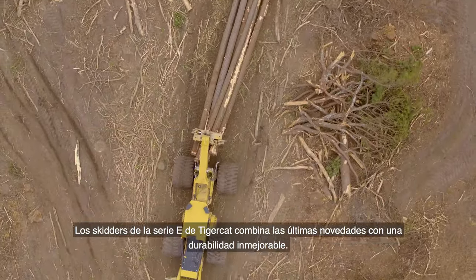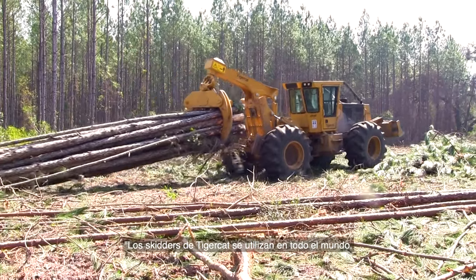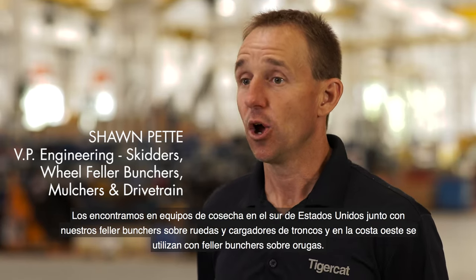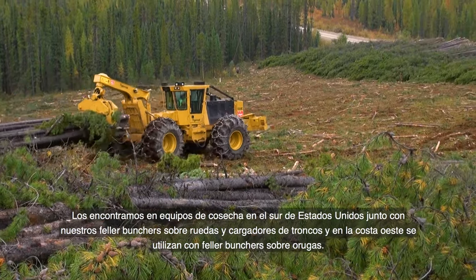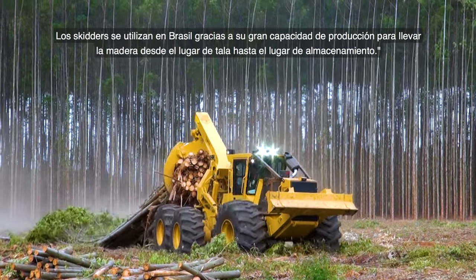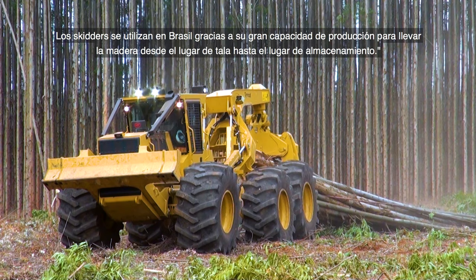TigerCat's E-Series skidders combine advanced features with rugged durability. TigerCat skidders are utilized all throughout the world — on logging crews in the southern U.S. with wheeled feller bunchers and log loaders, on the west coast with track feller bunchers, and in Brazil because of the high production capability of removing wood from the cut site up to the landing site.